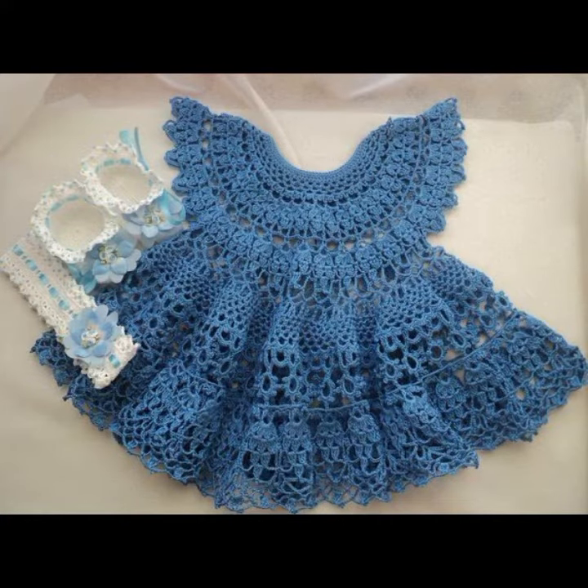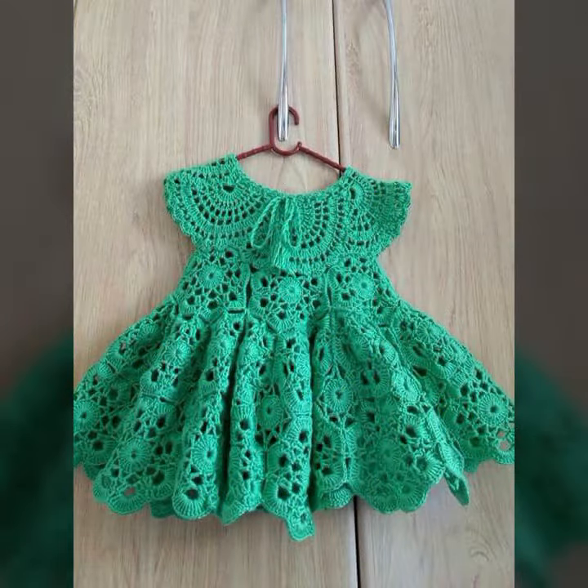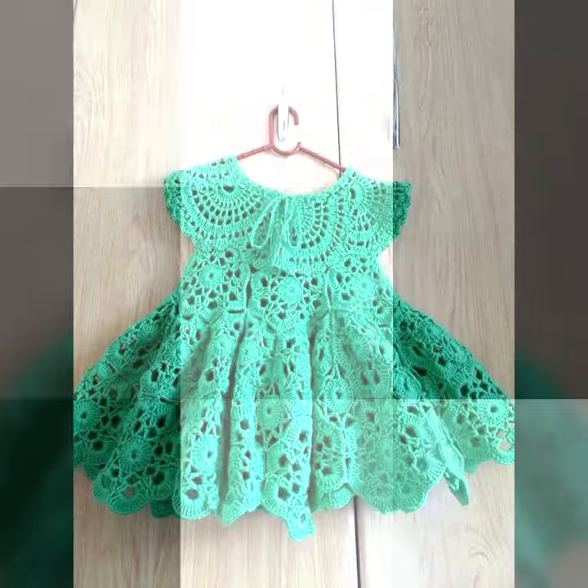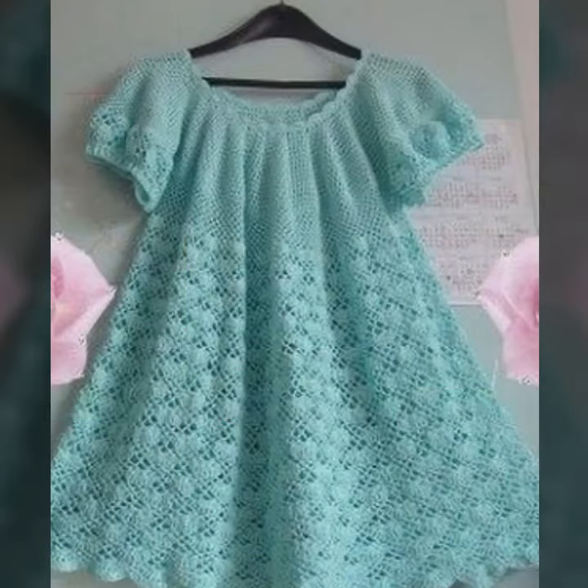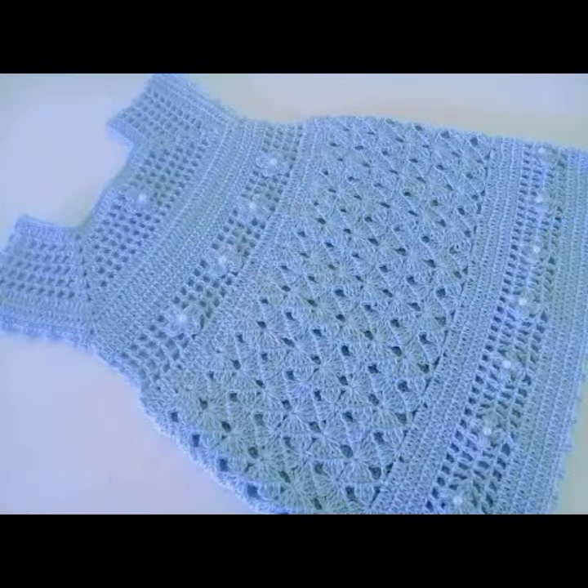I am back again with the most stylish, most demanding collection of baby crochet frog designs and baby girl frog designs. If you want to buy these very beautiful frog designs, I will tell you some store names like AliExpress, ibiva.com, itsy.com, and Amazon.